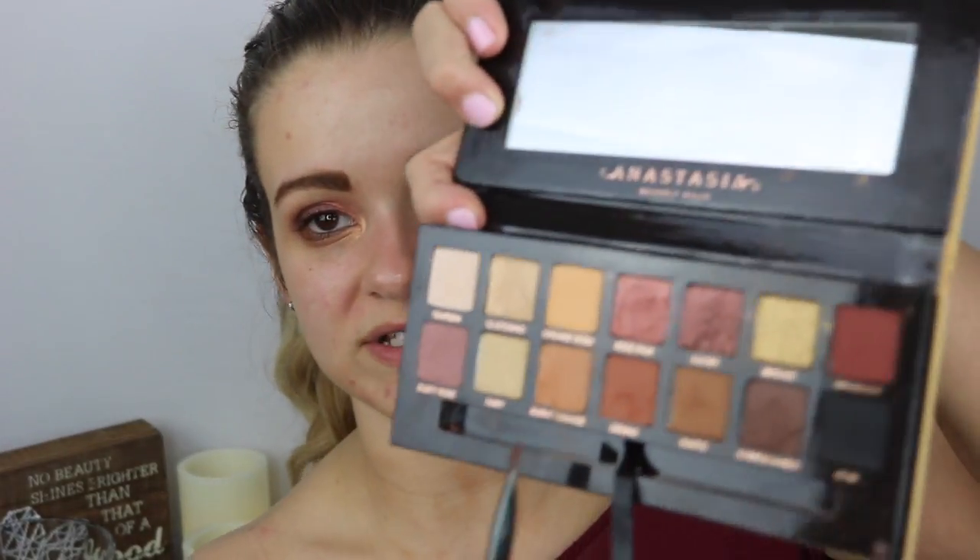Then I'm going to take an angled eyeliner brush from Ulta, dip into the shade Rustic — the orangey-brown color — blow off any excess powder, and put it under my waterline.